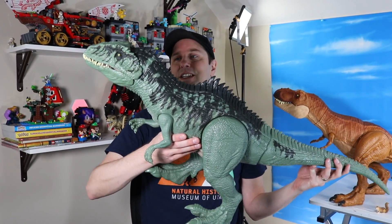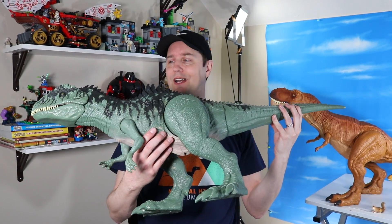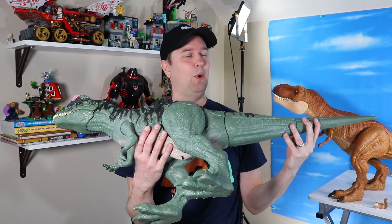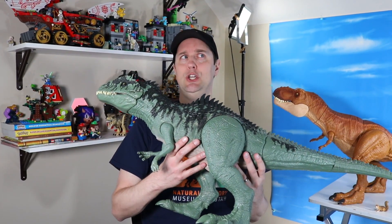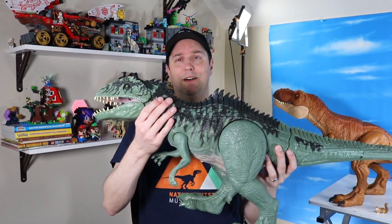Here is the all-new Giganotosaurus — super colossal, absolutely enormous. Hard name to say. I keep wanting to call it Gigantosaurus, but it is Giganotosaurus. If I am saying that right, please help me out in the comments. We all know I am known for getting names a little bit off in pronunciation.